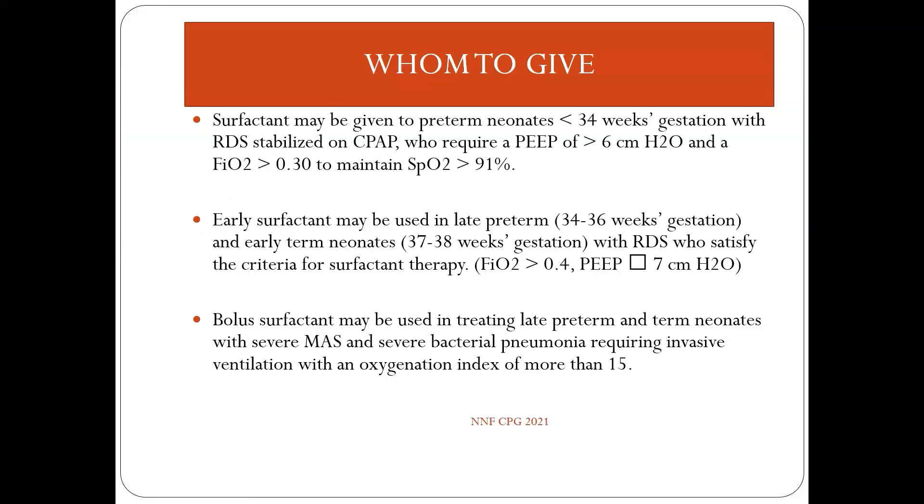Which neonates benefit most from surfactant? Mainly preterm neonates born less than 34 weeks gestation with RDS, stabilized on CPAP and requiring a PEEP of more than 6 cm water and FiO2 of more than 0.3 to maintain saturation above 91%. Even late preterm and early term neonates with RDS requiring FiO2 more than 0.4 and PEEP of 7 cm water, and neonates with severe meconium aspiration syndrome or severe bacterial pneumonia requiring invasive ventilation with an oxygenation index of more than 15.